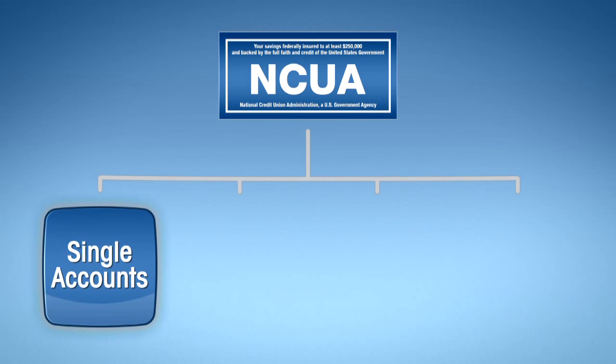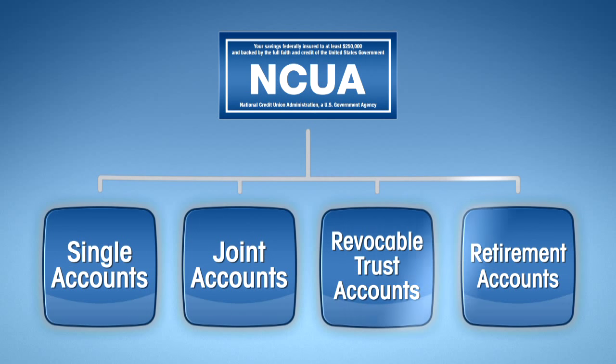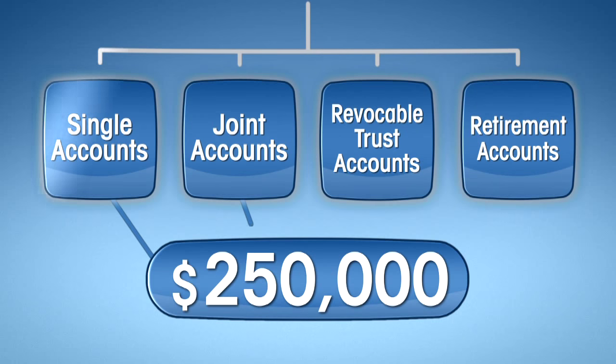The four ownership types are: single, joint, revocable trust or payable on death, and retirement accounts including traditional or Roth individual retirement accounts, or Keogh accounts. Each category is insured to at least $250,000.